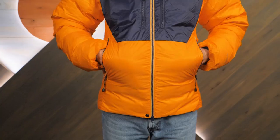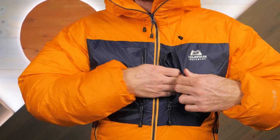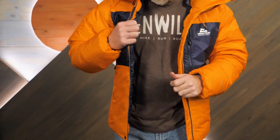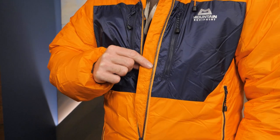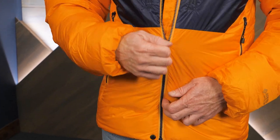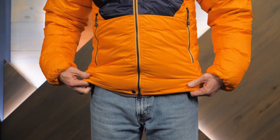There are zippered pockets for your hands, zippered chest pockets for small stuff, and internal pockets for yet more gear. An insulated baffle blocks cold air sneaking in through the zipper.